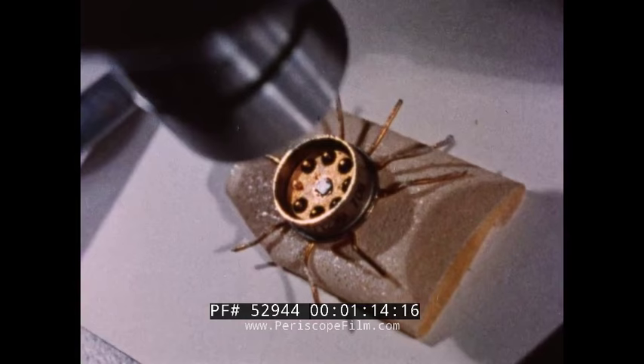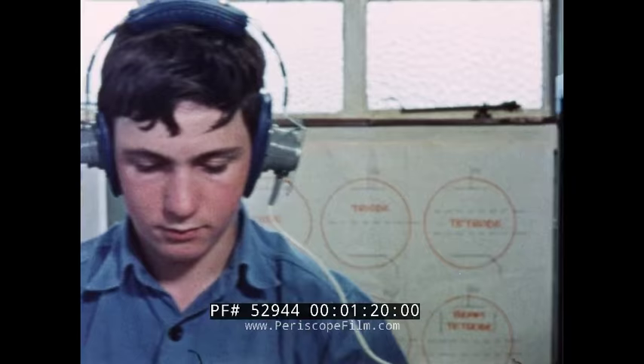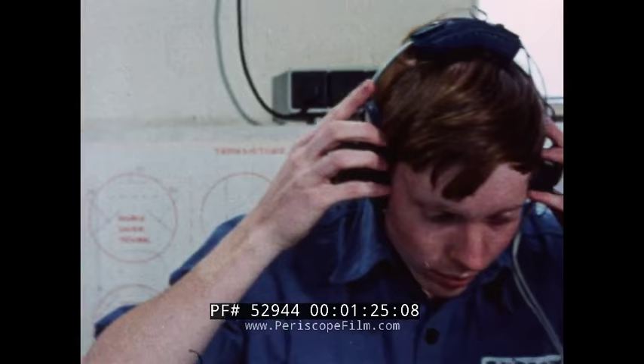Here at HMS Collingwood, young electrical trainees start by making use of modern teaching methods, familiarising themselves with basic electrical circuitry. These young men are trainee electrical mechanics, attending Collingwood on an intensive 26-week course.